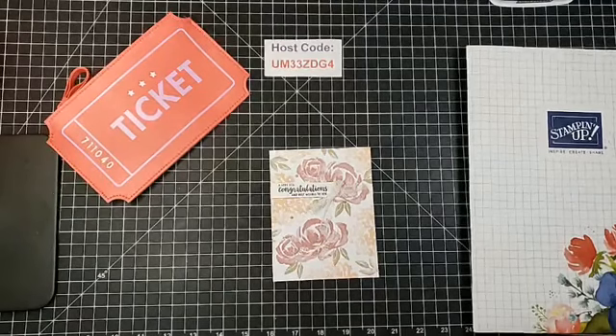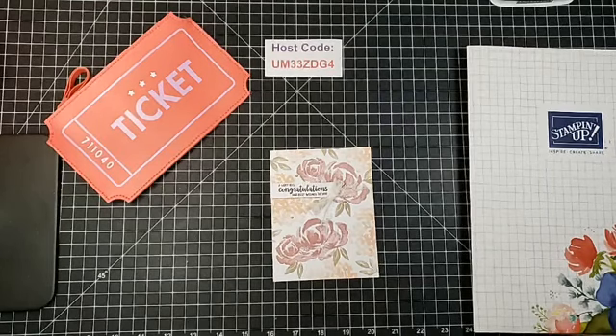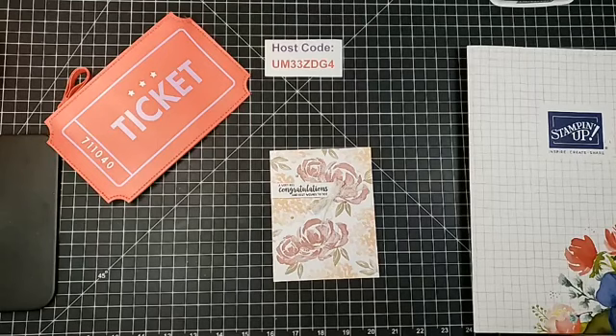Hello everyone, welcome to Piccadilly Stampin'. I'm Pamela Pick, and I'm Bill. Izzy's here too. We're getting ready to do a demonstration for you guys, but let's just see if we can get some folks in here first.